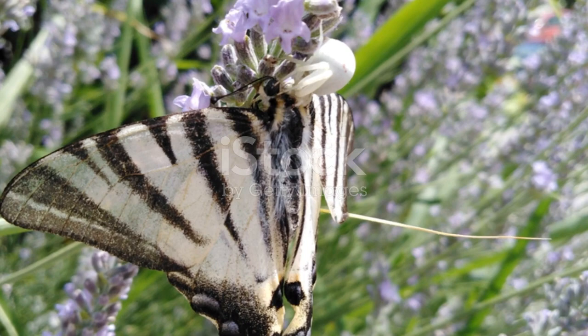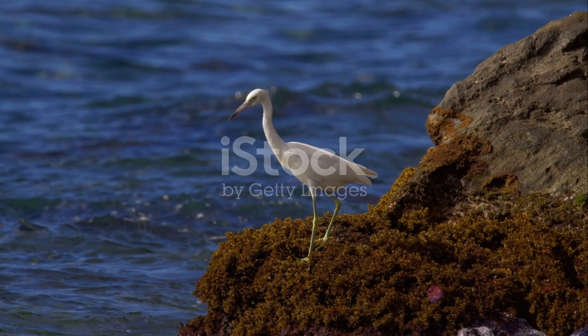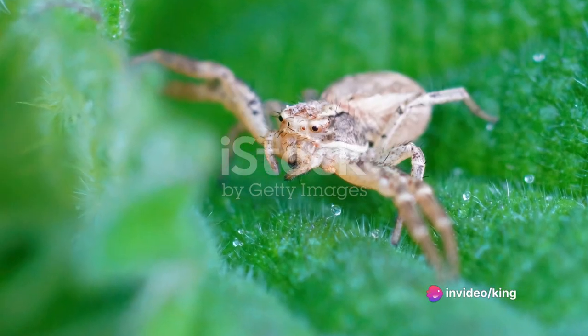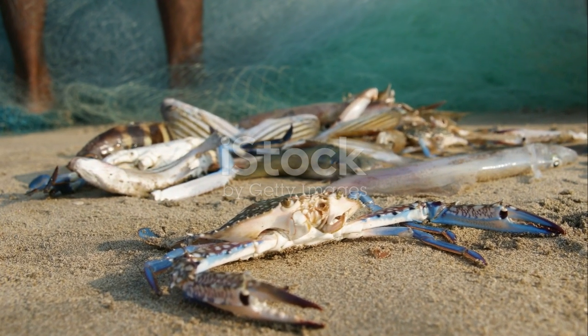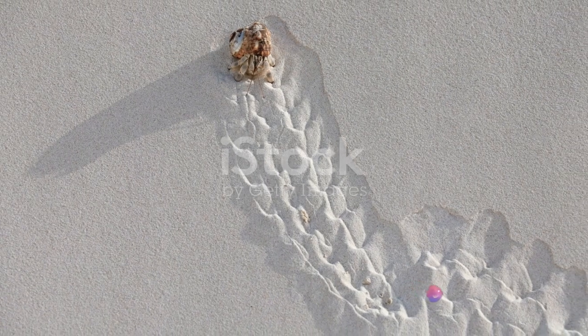Lastly, by controlling populations of small invertebrates and carrion, hermit crabs help prevent certain species from becoming overly abundant and disrupting the ecosystem's balance. So hermit crabs are not just cute creatures carrying their homes on their backs — they are key players in our environment, contributing to the health of our oceans and forests.